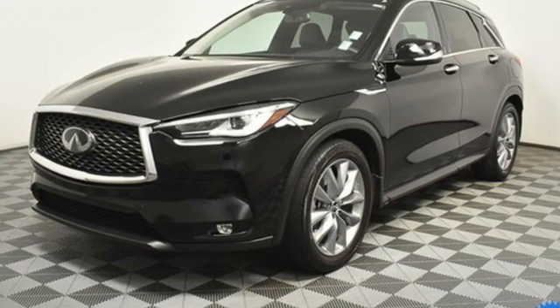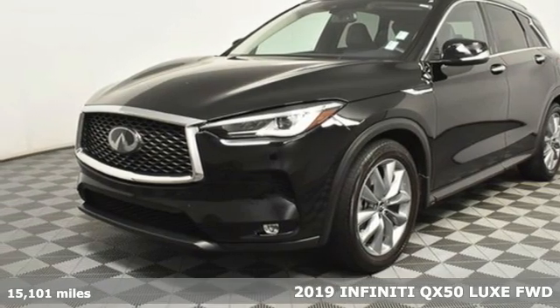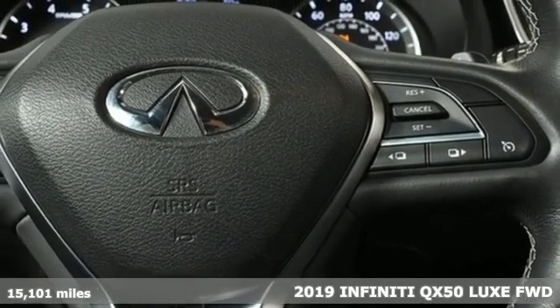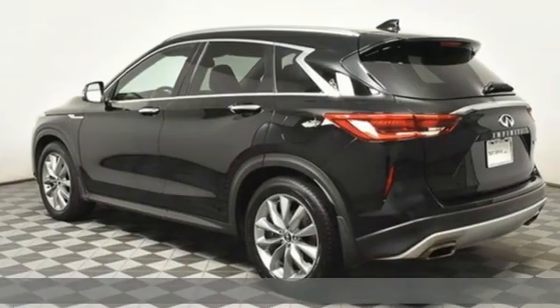It's a 2019 Infiniti QX50. This is Refinement Redefined. It complements what you do, moving through the world confidently.